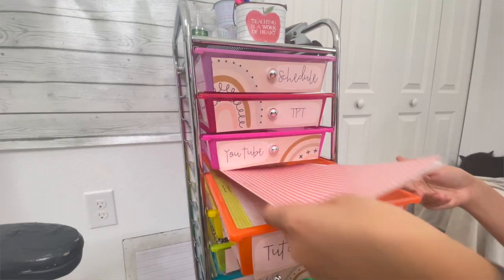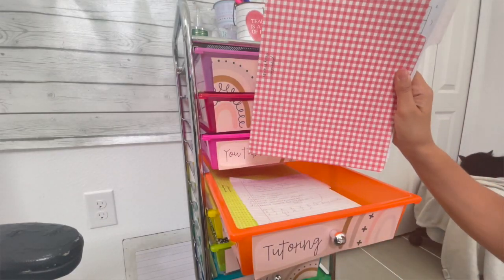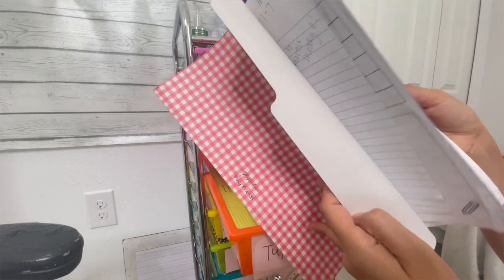The next drawer is for my tutoring classes, which is where the majority of my income is currently from. Every single one of my students has one folder, and I quickly write down our lesson ideas or plan for the week. I keep all of my students' data there in case a parent asks questions or needs updates, and I can look back and see what we've done together. I like keeping it all on paper in a file folder.